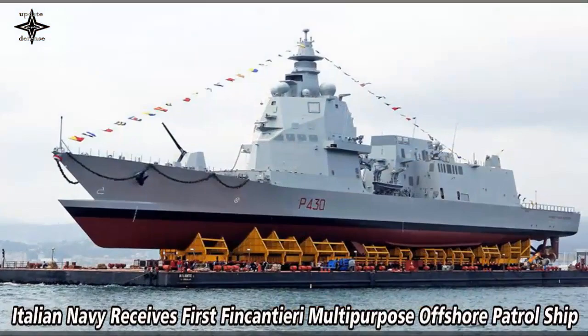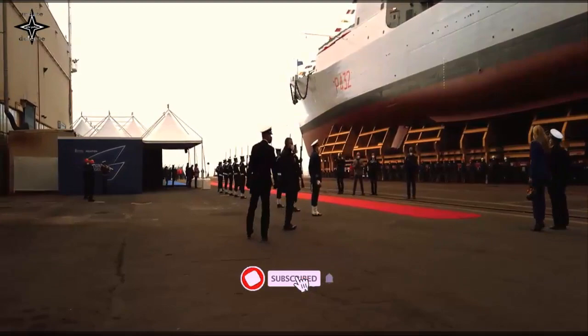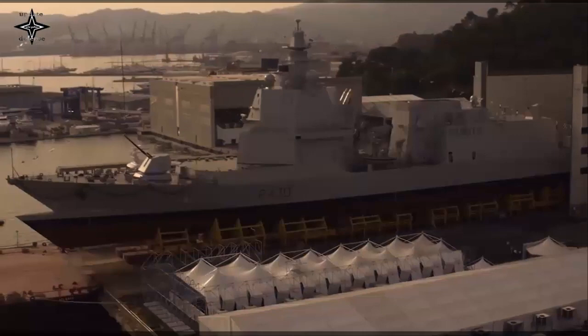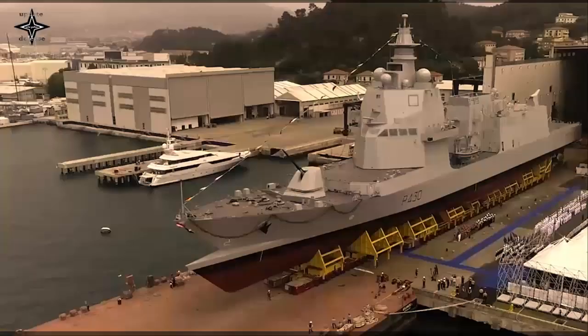Fincantieri said it delivered the first of seven multi-purpose offshore patrol ships. The PPAs are built at the integrated shipyard of Riva Trigoso and Mugiano, with deliveries expected until 2026. They are part of the Renewal Plan of the Operational Lines of the Italian Navy Vessels, approved by the Government and Parliament and started in May 2015.